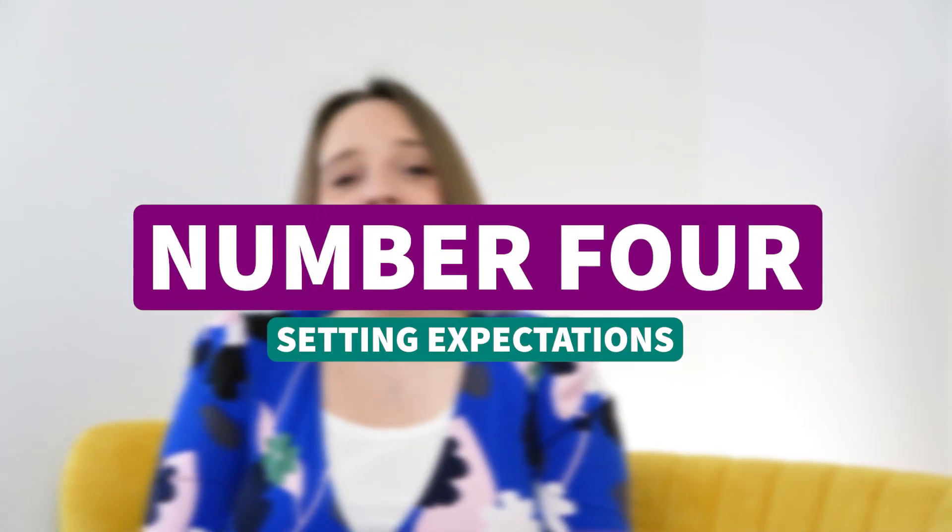Setting expectations links back to the very first point: your onboarding process starts at the point of advert and throughout the recruitment process. Setting expectations of what you need from people is really important — it means they can choose whether they can meet those expectations and therefore whether they're going to join you. It'll help reduce the chances of employing the wrong people. People need a clear job description, they need to know the scope of their role, and what's expected as part of your organization's culture — teamwork, communication, your values — all of those things.